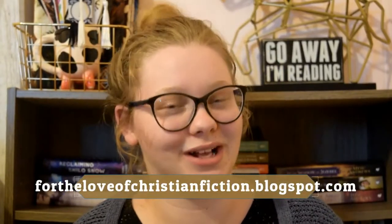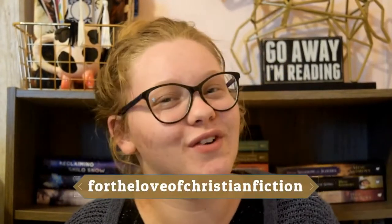Don't forget you can check out my blog at fortheloveofchristianfiction.blogspot.com, and you can also check out my Instagram which is fortheloveofchristianfiction. All my other links are in the description box below. I'll see you guys next week. Bye!